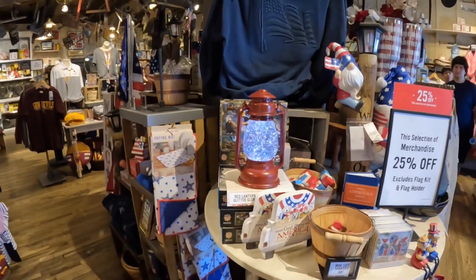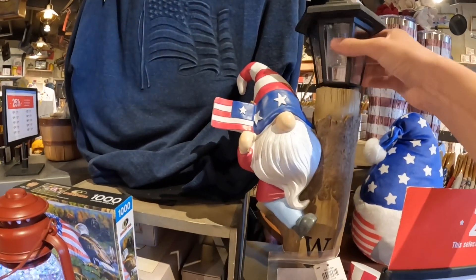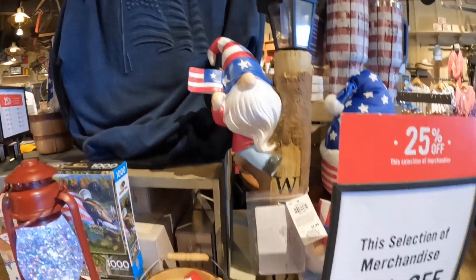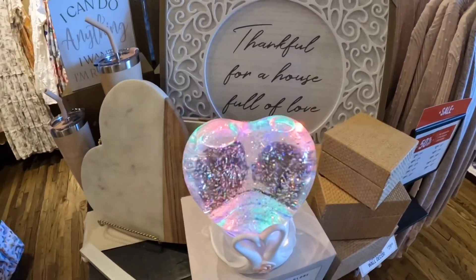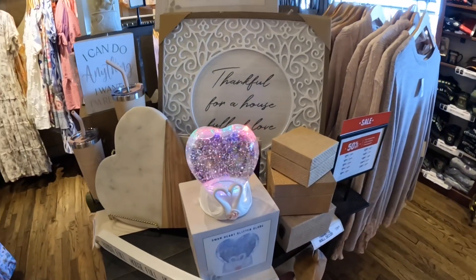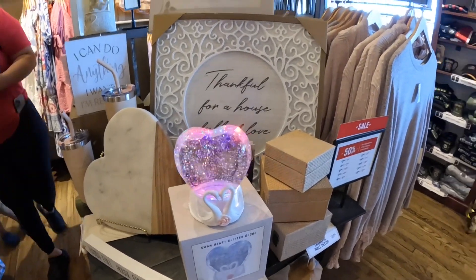They have a lot of these globes and stuff. There's a lantern. There's a solar panel too. $29 for this globe. $24 for the heart glitter globe.